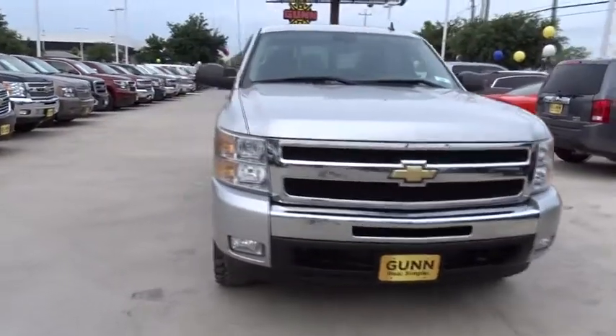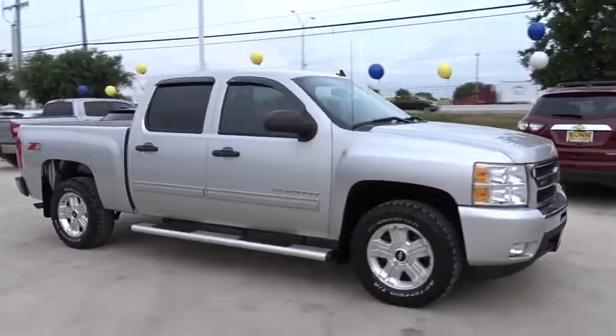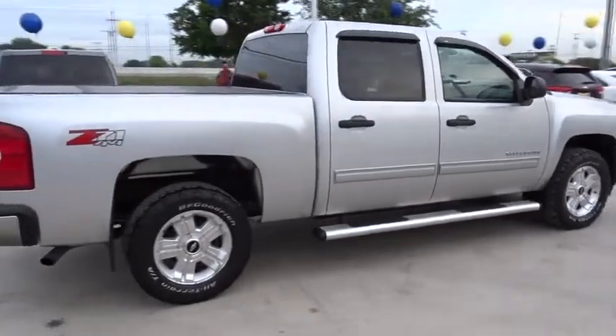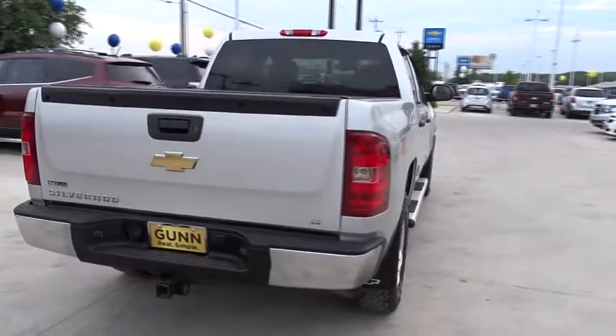2011 Chevrolet Silverado 1500. The Chevy Silverado 1500 is the perfect combination of functionality, reliability, and technology. The impressive interior is simply another reason that the Chevy Silverado is a top choice among truck buyers.